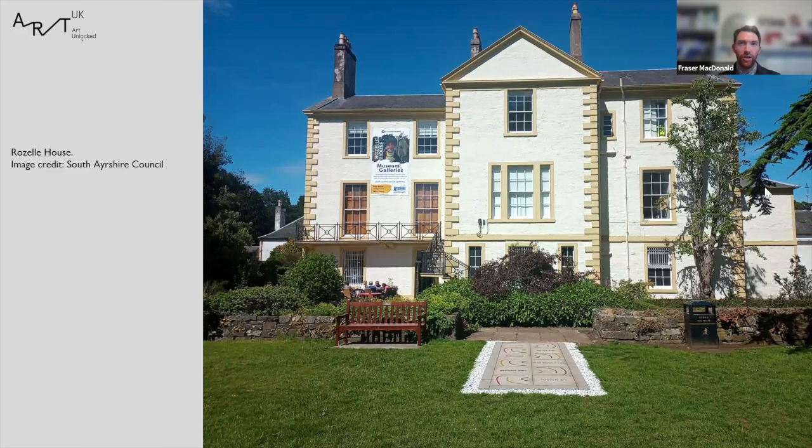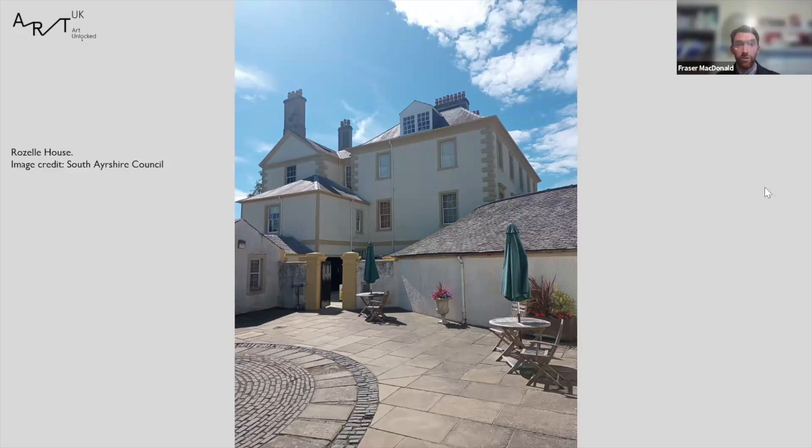The three images in the opening slides are of Roselle House Museum and Galleries in Roselle Park in Ayr, looking splendid in the summertime last year. Roselle House is a Georgian villa, and on site we also have the McLaurin Galleries, which holds its own collection and distinct programme. South Ayrshire Museums and Galleries also have the McKechnie Institute in Girvan, and in 2022 we opened the Heritage Hub in Ayr Town Centre.